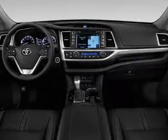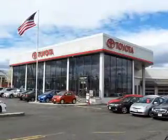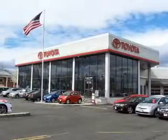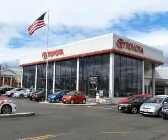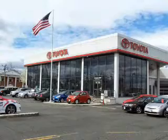XM satellite radio and auxiliary input, steering wheel controls, push-button start, automatic climate control, and a backup camera. Great quality at a great price — call or click to contact us today.